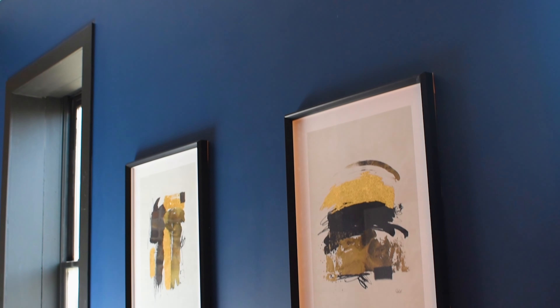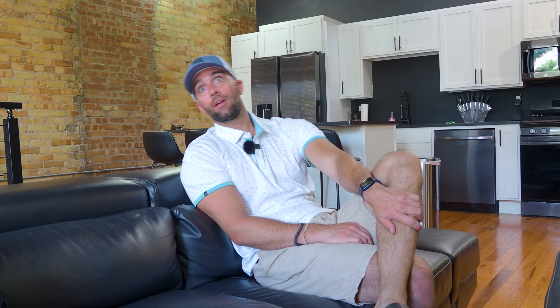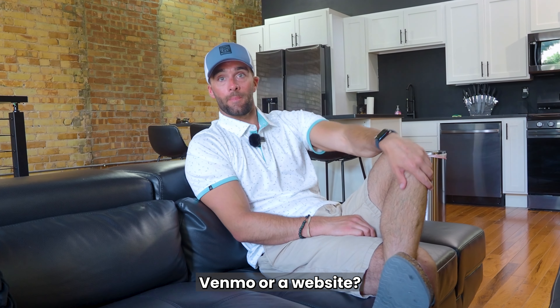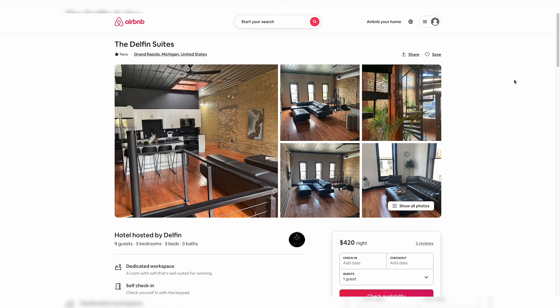It's definitely been a learning experience for us. It's only been live for about four weeks on the market and we've generated around ten thousand dollars so far. Not all of that is collected — I think about thirty percent of that's collected — and then you have your future bookings for August, September, things like that.